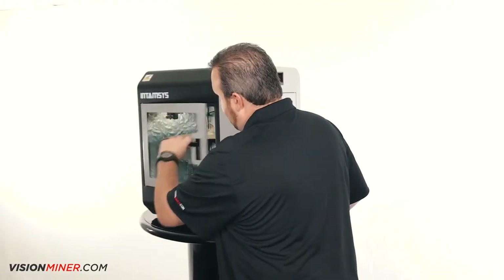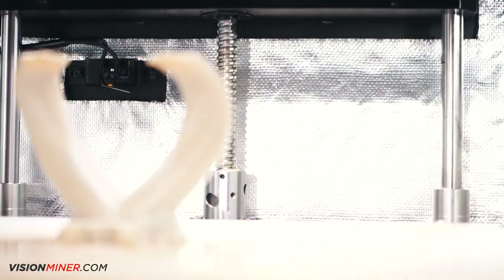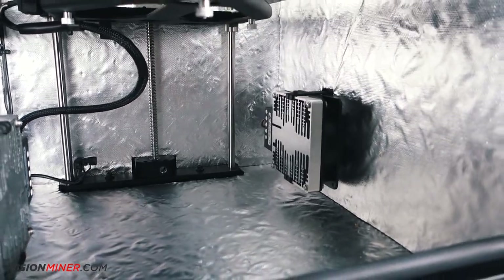I mean seriously guys, when you look at the carriage assembly on the X and Y and you look at the Z-axis, the nice ball screws, the machined aluminum parts — it just brings it all in and makes it fit tight.